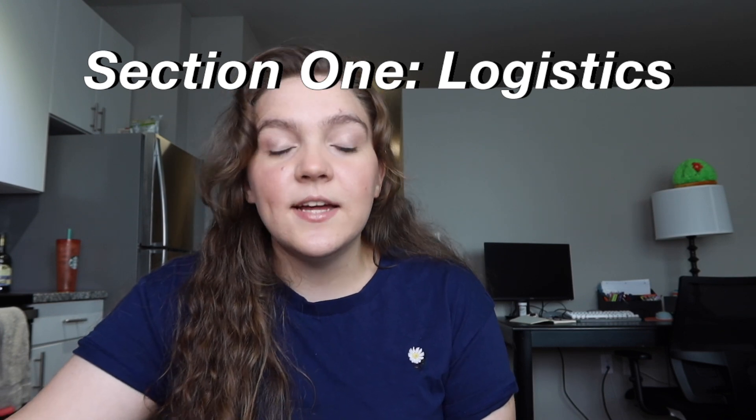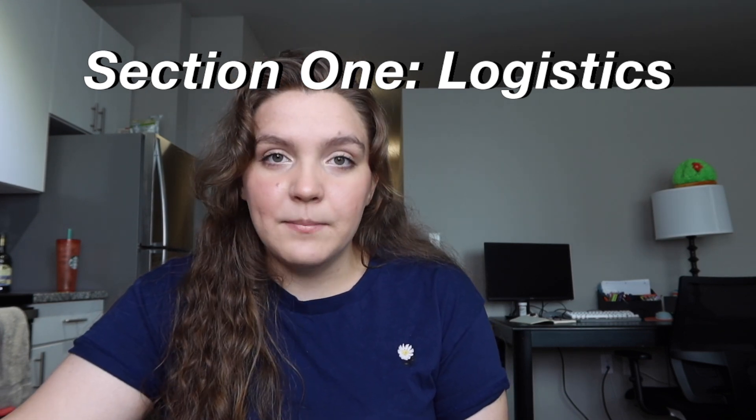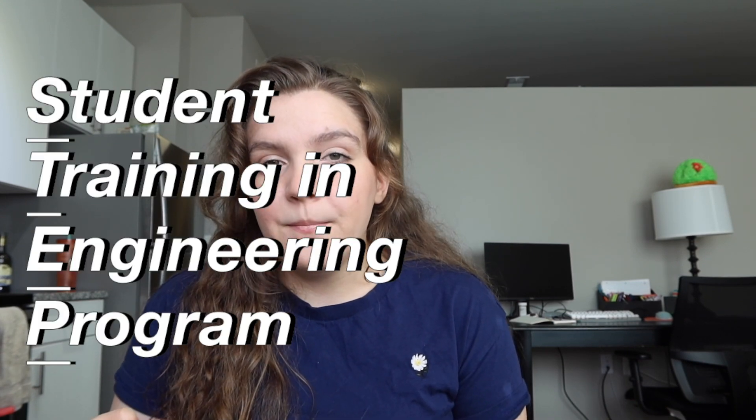So first up, what does STEP stand for? It stands for Student Training in Engineering Program, and was formerly known as EP, which means Engineering Practicum. It's a program designed to kickstart your career in tech, so it's really, really good if you don't have any prior internship experience, because it can kind of be that introduction to tech that you haven't necessarily had yet.